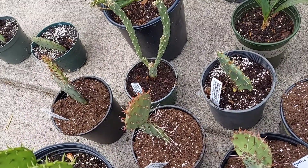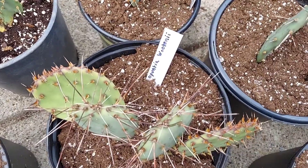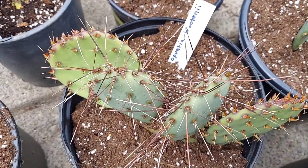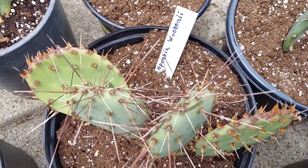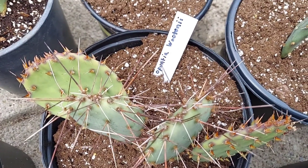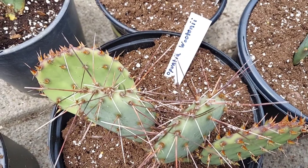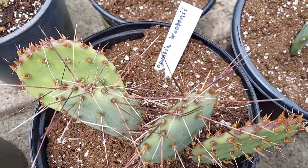Another western cactus that I have here is an Opuntia woodsii. This one was probably my best performer over the winter — no blemishes, no laying down, nothing. It did well in coarse sand and gravel mound, and it's also known for having kind of wine-red, dark colored fruit that's very sweet as well.